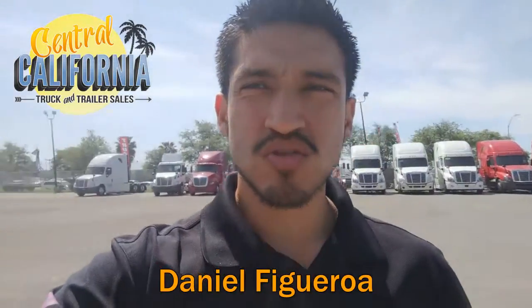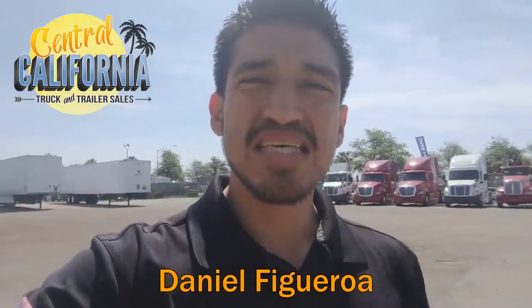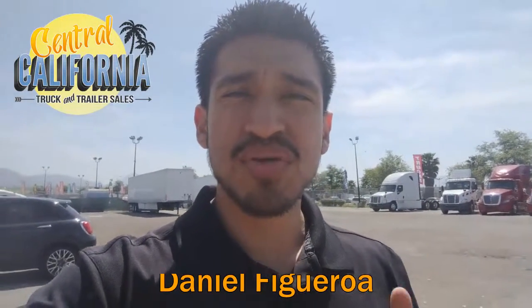What's going on everyone? This is Daniel here again at Central Kyle Truck and Trailer Sales in San Diego. Today I'm going to show you guys this 2016 trailer with a brand new S600 unit on there, and that brand new unit does come with warranty as well as brand new tires. So check it out, let me know what you guys think and call me if you want to get yours today.